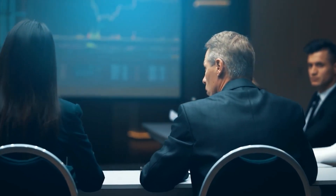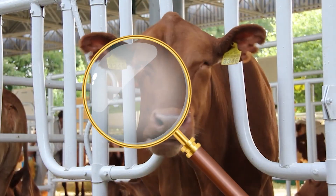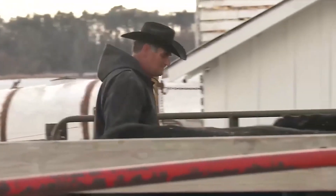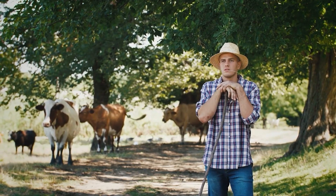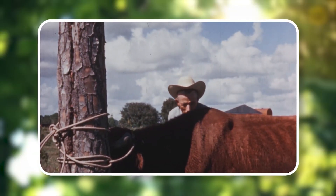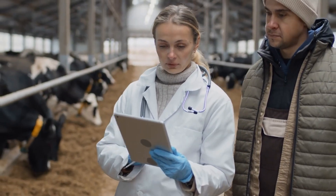Texas officials are also acting on the ground. The Texas Animal Health Commission is monitoring livestock herds across the state, keeping a close eye out for any signs of infestation. They're also working hard to raise public awareness, urging ranchers and outdoor enthusiasts to report any suspicious cases immediately. Public awareness campaigns are crucial — the more people know about the signs and symptoms of screw worm infestation, the quicker we can act to contain any outbreaks.